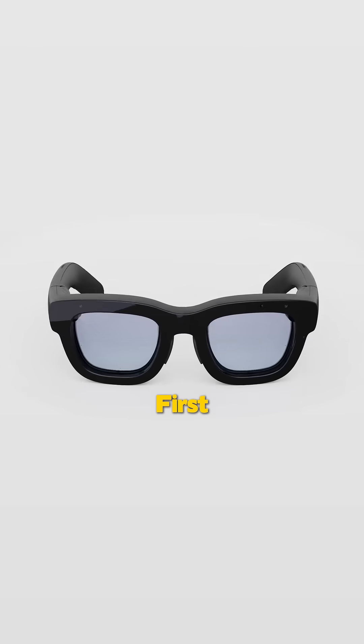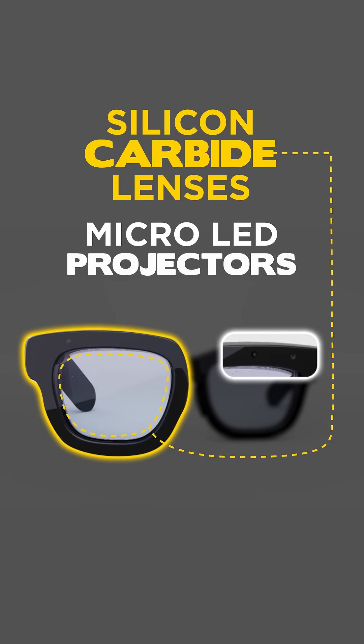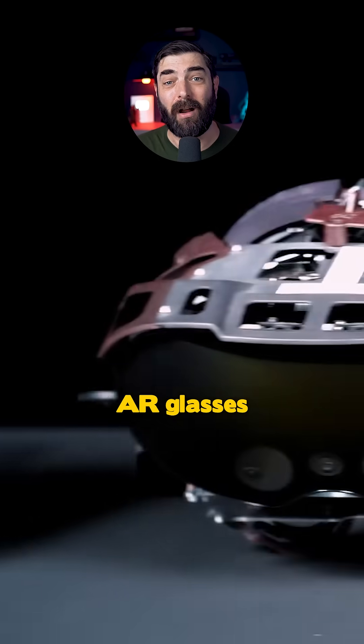Here's what makes Orion special. First, the display. They use silicon carbide lenses with micro-LED projectors, giving you a huge 70-degree field of view — way wider than any previous AR glasses.